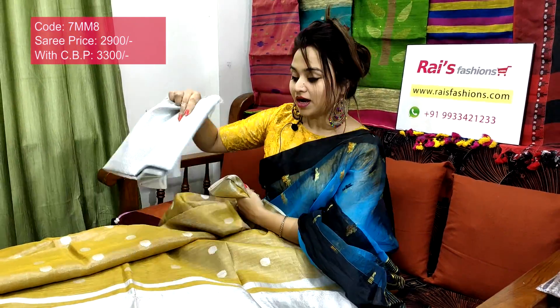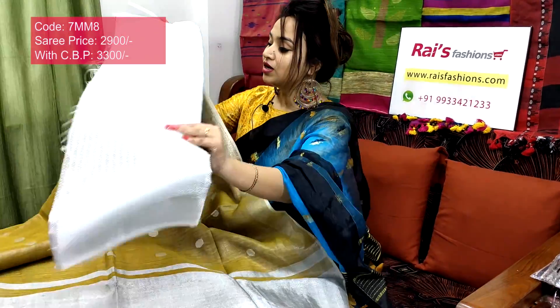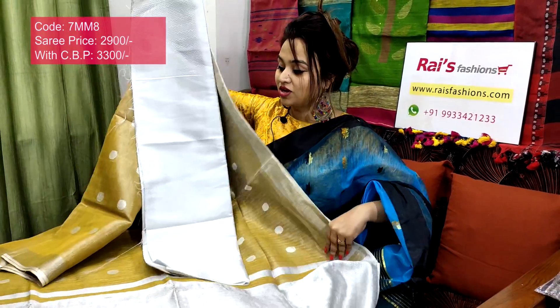Silver sign included. I will suggest this silver base self-weaving work contrast blouse piece with this sari. With this contrast blouse piece, this sari price will be 3300 — for your smart, beautiful, exclusive party looks.